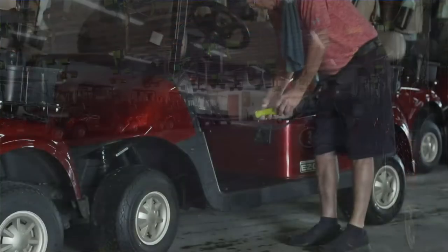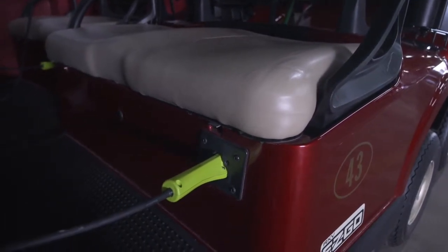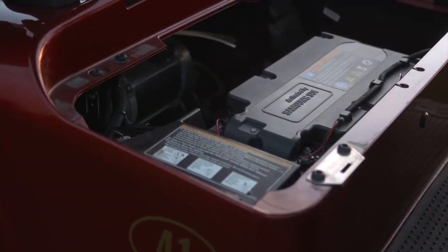With the Elite fleet, we've noticed a 30 to 40 percent decrease in our energy bill. Traditionally with the older style carts, it took six to eight hours to charge. With the lithium-ion battery, it takes two and a half to three hours now.